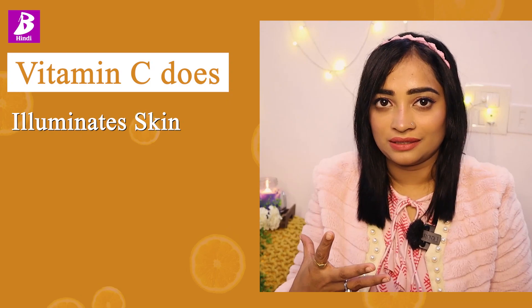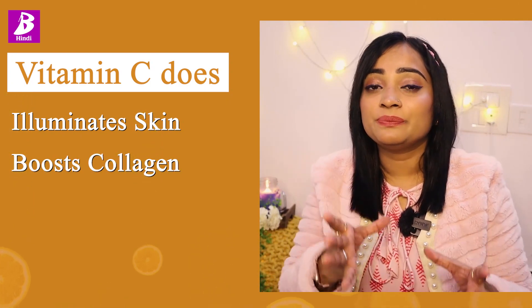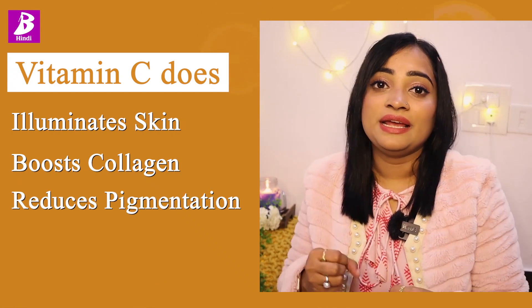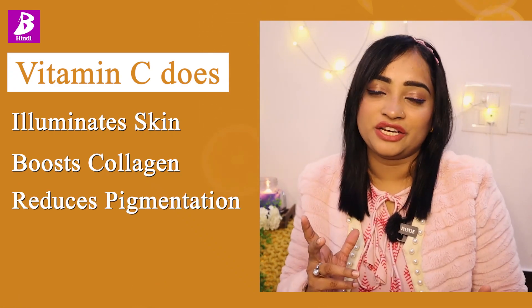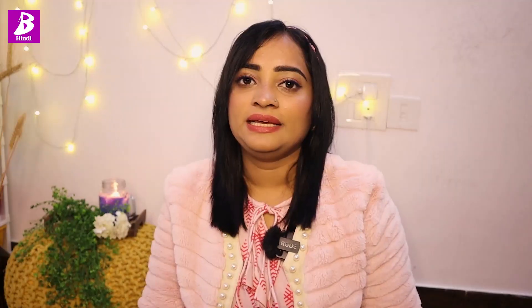What does Vitamin C do in this range? First of all, it illuminates the skin. It boosts collagen production. And most importantly, it reduces pigmentation. And second, turmeric — it protects you from sun damage and saves you.